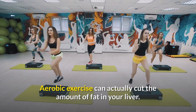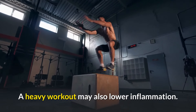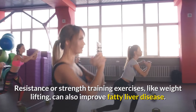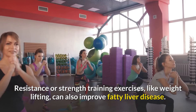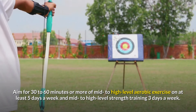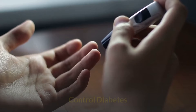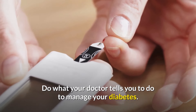Exercise for a healthy liver: aerobic exercise can actually cut the amount of fat in your liver, and a heavy workout may also lower inflammation. Resistance or strength training exercises like weight lifting can also improve fatty liver disease. Aim for 30 to 60 minutes or more of mid-to-high level aerobic exercise on at least five days a week, and mid-to-high level strength training three days a week.